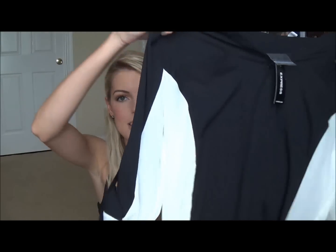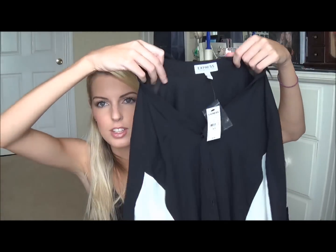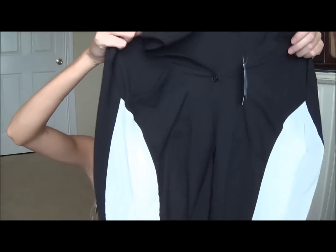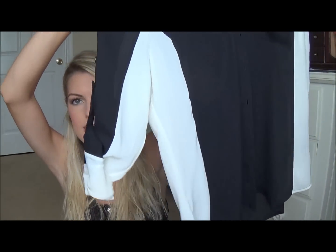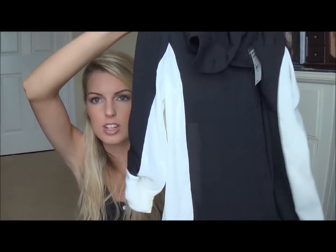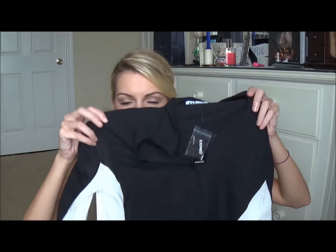I had a coupon at Express and I love these shirts. I got this for $49.90 with the coupon. It is one of these button-down shirts — black in the front and then on the sides and underneath the sleeve it is white. You can dress it up or dress it down. Very cute and very versatile.